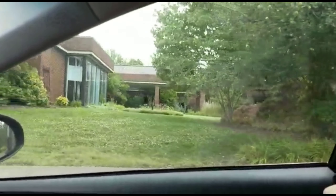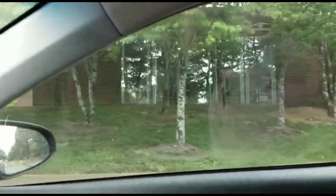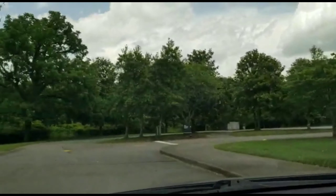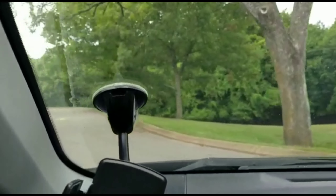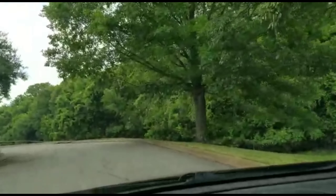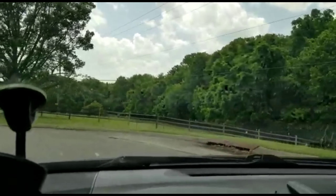One day we will visit because we live in this area. Now we will go out the exit and see more land.